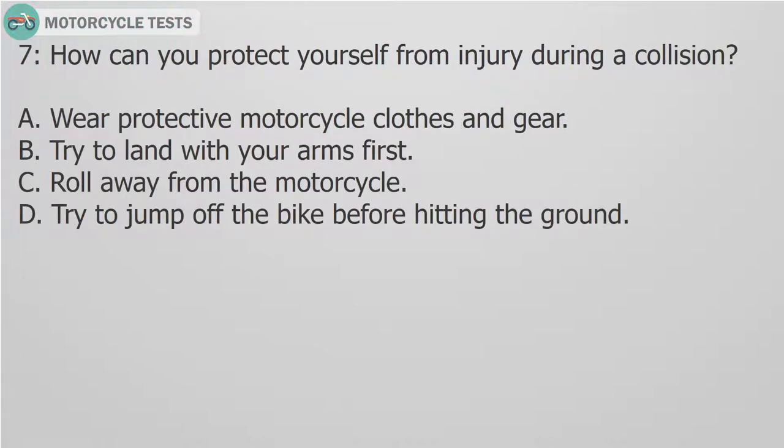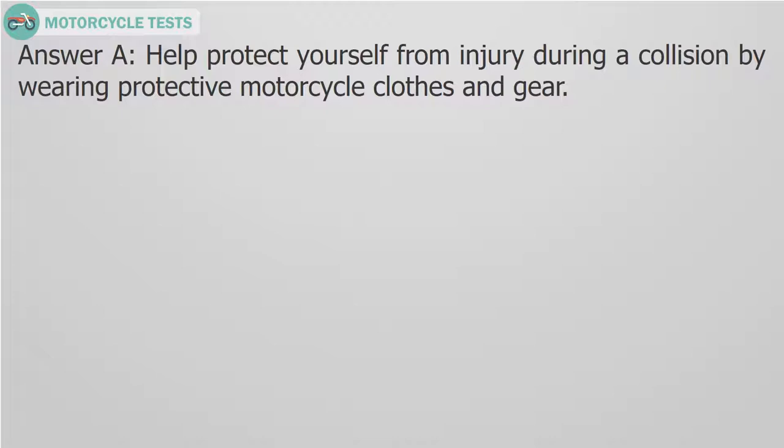Question 7: How can you protect yourself from injury during a collision? A. Wear protective motorcycle clothes and gear. B. Try to land with your arms first. C. Roll away from the motorcycle. D. Try to jump off the bike before hitting the ground. Answer A. Help protect yourself from injury during a collision by wearing protective motorcycle clothes and gear.